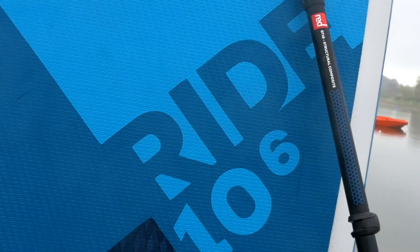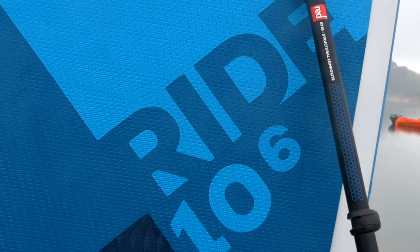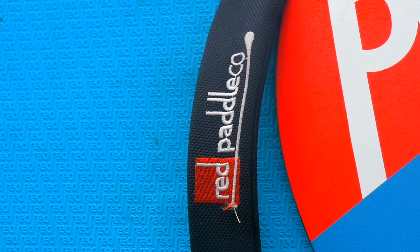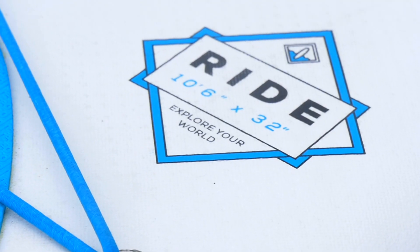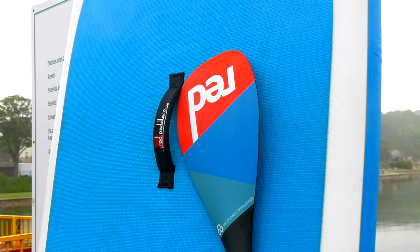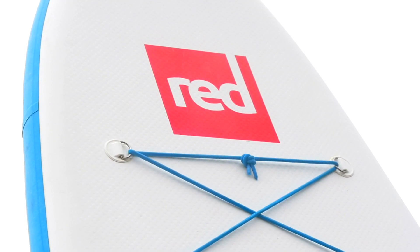Hi, I'm Luke from Outdoors Ramsey, and this is Red Paddle Co's 10-6. Red Paddle Co's Ride 10-6 is the world's most popular inflatable SUP. If you could only have one paddle board on the market, it's the Ride 10-6.